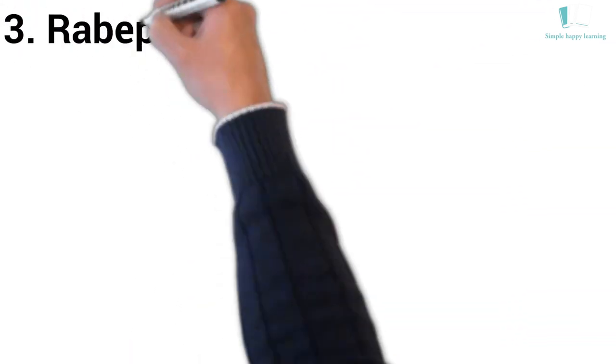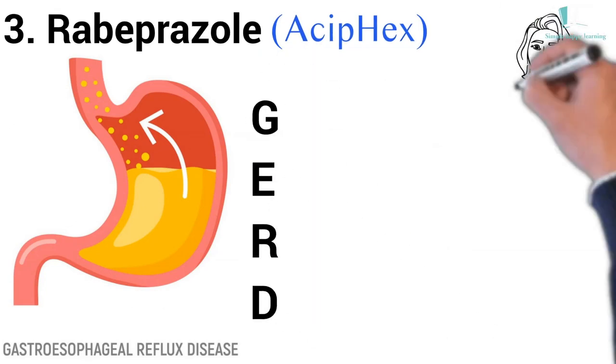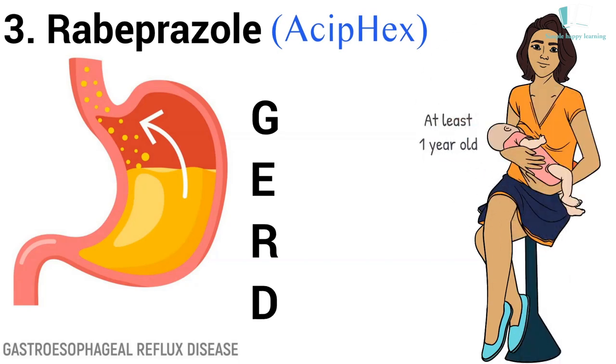3. Generic name: Rabeprazole. Brand name: Aciphex. Aciphex is used short-term to treat symptoms of gastroesophageal reflux disease (GERD) in adults and children who are at least one year old.